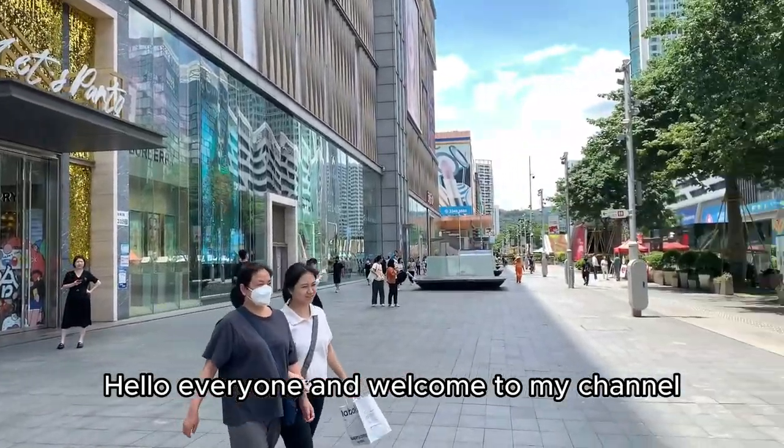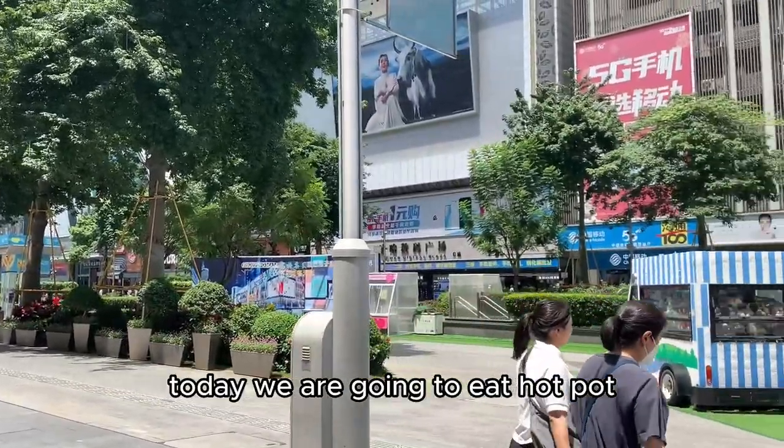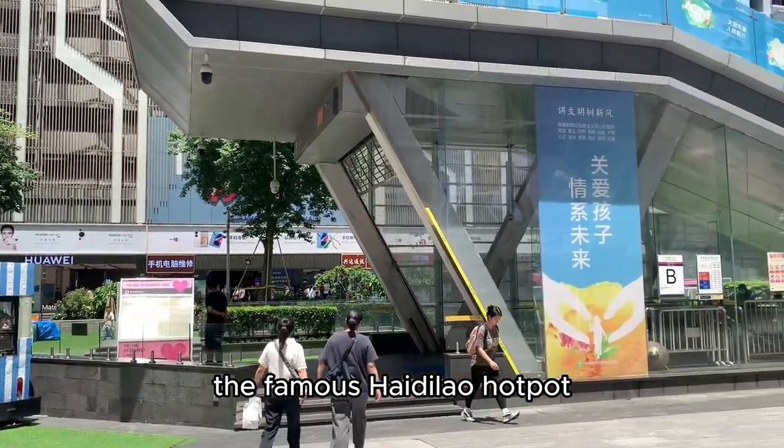Hello everyone and welcome to my channel. Today we are going to eat hot pot — the famous Hai Di Lao hot pot.